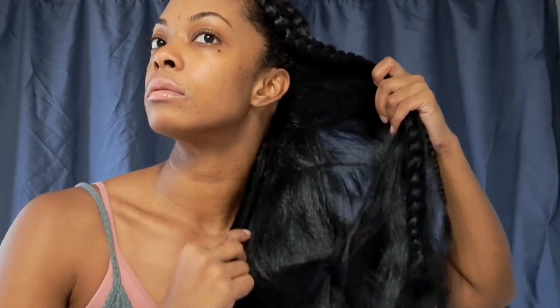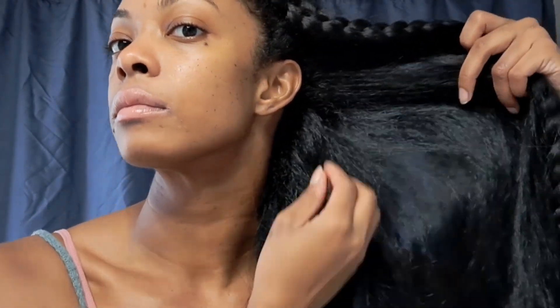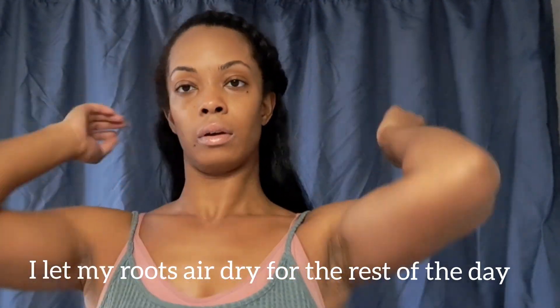I just came out of the shower — moment of truth. I have to say I am impressed. The lengths of the hair are pretty dry, still soft, still smooth. The roots have only reverted about an inch and a half or so, but it hasn't gotten to the point where it looks like my hair was never straightened.